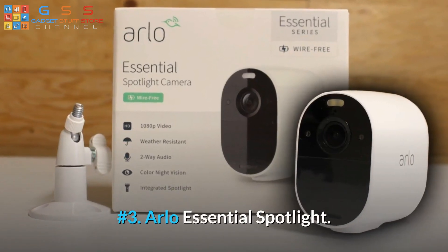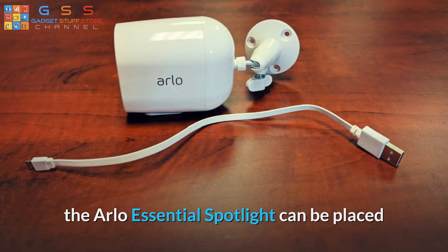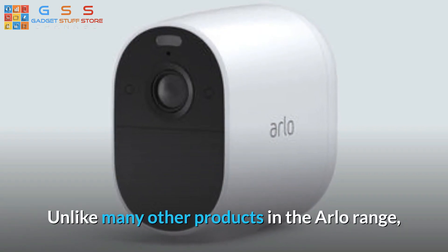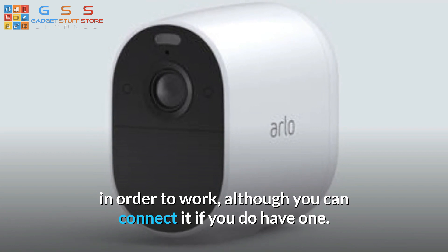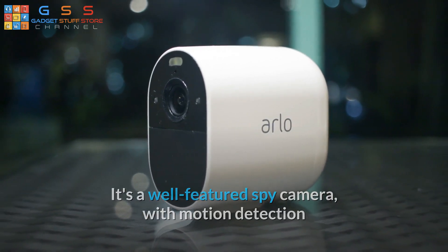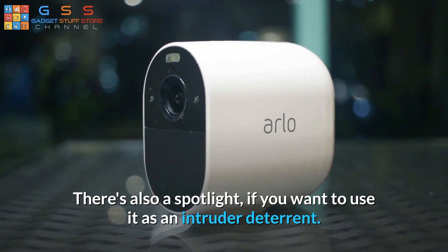Number 3: Arlo Essential Spotlight. One of the best home security spy cameras, the Arlo Essential Spotlight can be placed pretty much anywhere with its screw and mount. Unlike many other products in the Arlo range, it doesn't require the Arlo Smart Hub in order to work, although you can connect it if you do have one. It's a well-featured spy camera with motion detection and an effective vision range of 300 feet. There's also a spotlight, if you want to use it as an intruder deterrent.